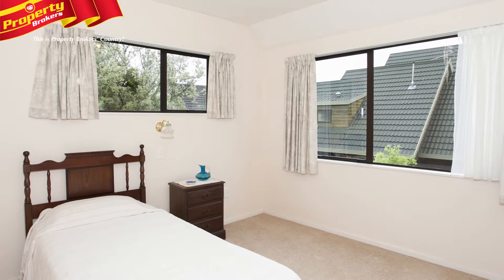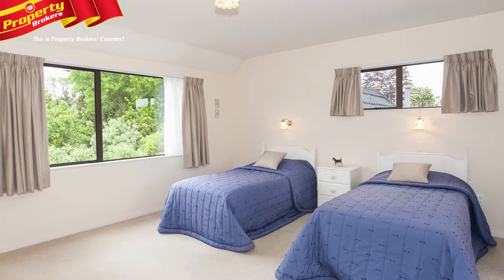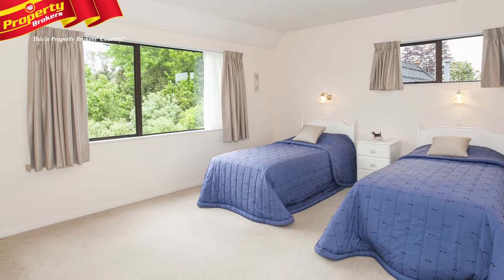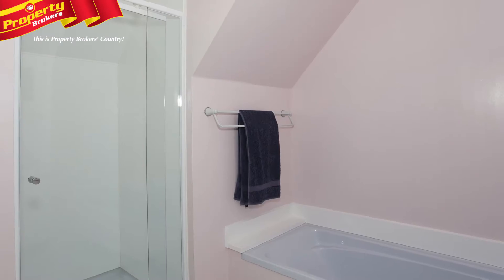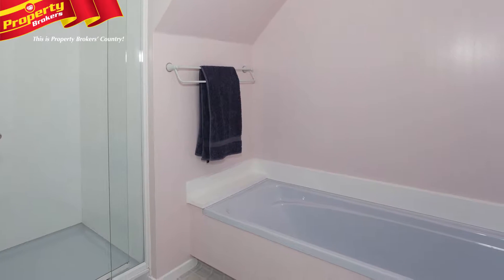This brick two-storey townhouse is situated on a 494 square metre rear section, and it's handy to the Hawkaferi village, the lagoon, golf course, river, and it's also in top school zones, including Palmerston North Girls' and Boys' High Schools and Intermediate Normal School.